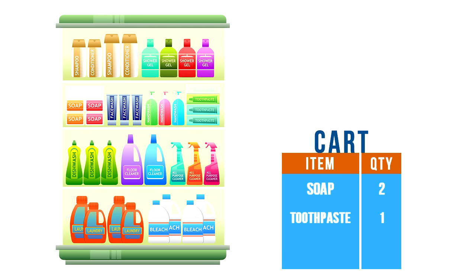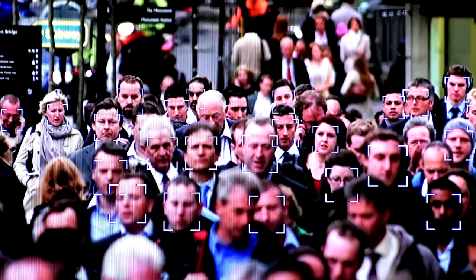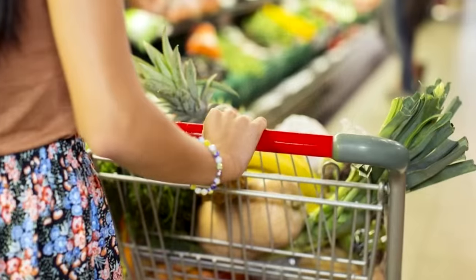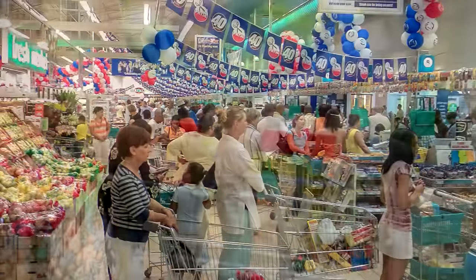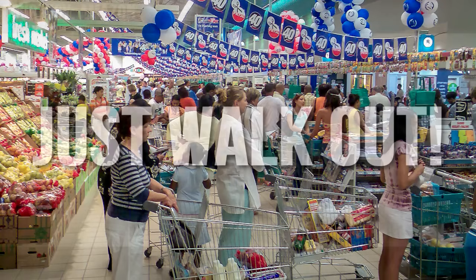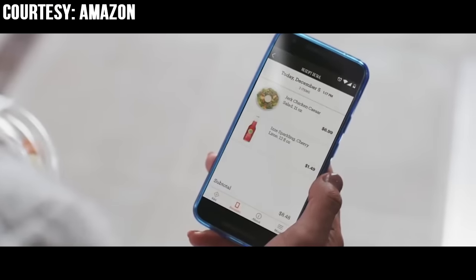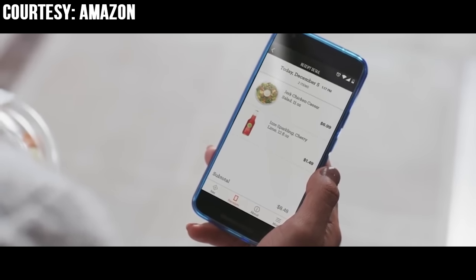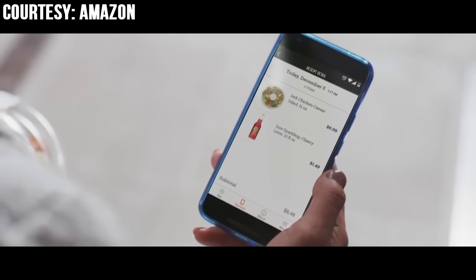It can detect which product is removed or put back on the shelf, and who is putting them on or off, using facial recognition technology. Once you've added all the products you want, there's no need to queue up at a billing counter — all you need to do is just walk out of the store. The amount equivalent to all the products you took will automatically be deducted and transferred to Amazon, and a receipt will be automatically sent to you.